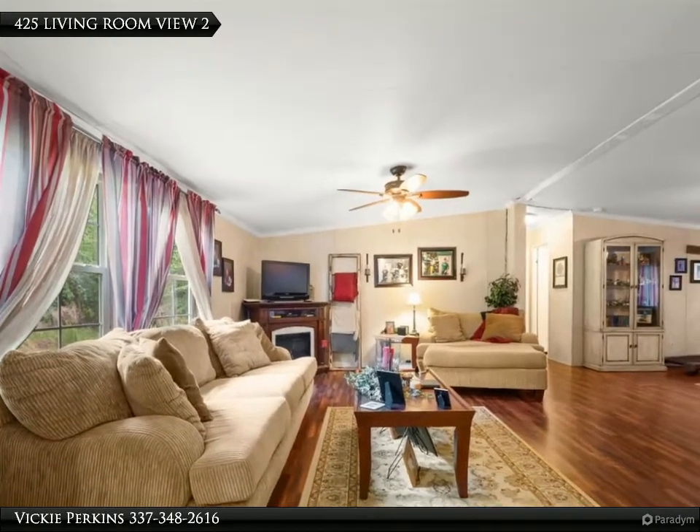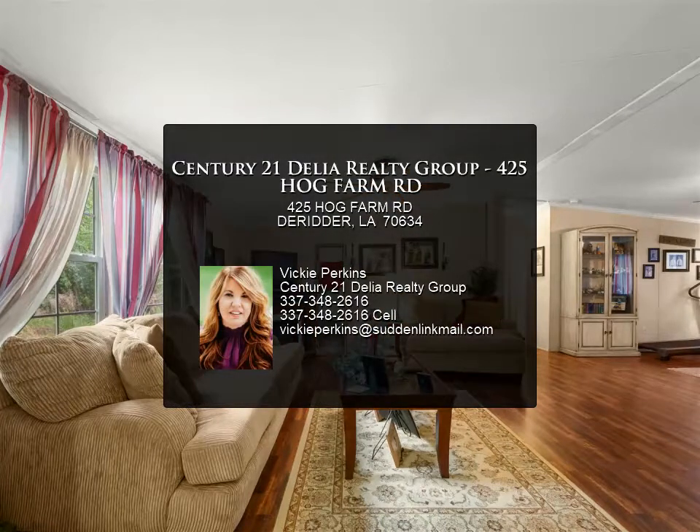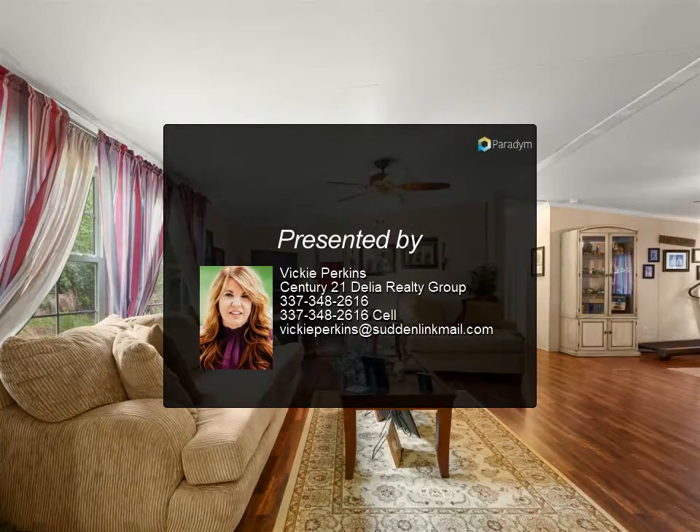Enjoy morning coffee on your spacious front porch in the quiet of the outdoor spaces. Your keys are waiting — for more information, review the details below.